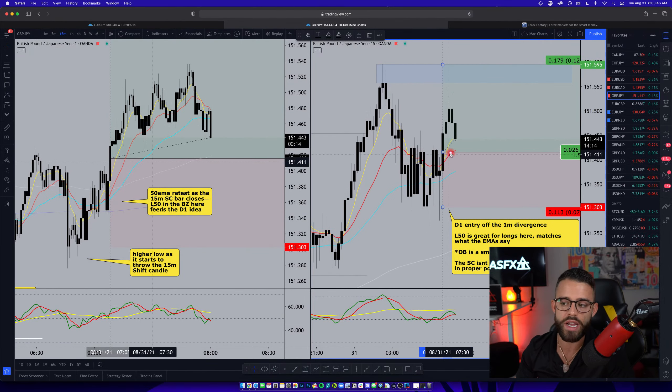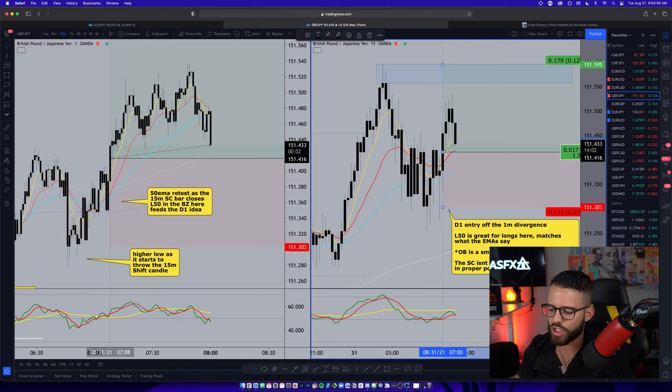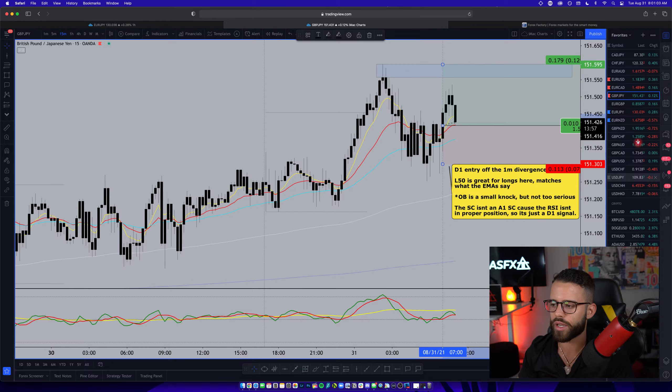For me it's just a lower probability D1 trade. It could easily still hold the 15-minute 8 and 21 EMAs and continue higher. I'm not saying it's coming down, but for now I am not involved in the trade — I'm just going to keep watching it. So that's what we're looking at on GJ. Again, that fundamentally comes from that really solid market sentiment line on the bottom here.